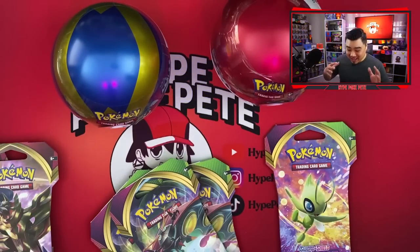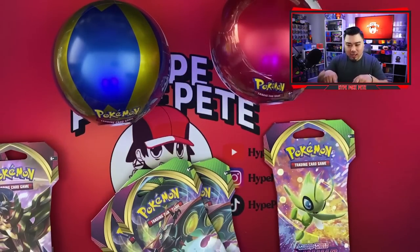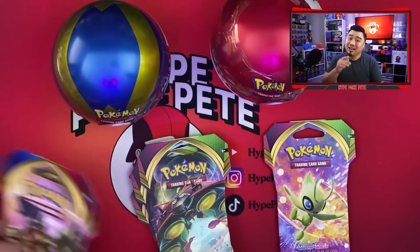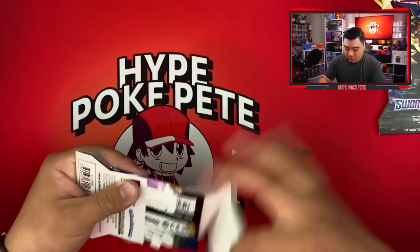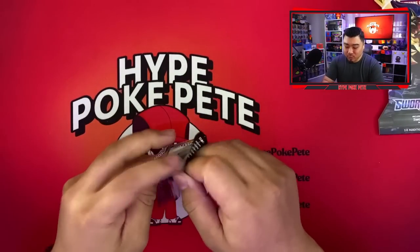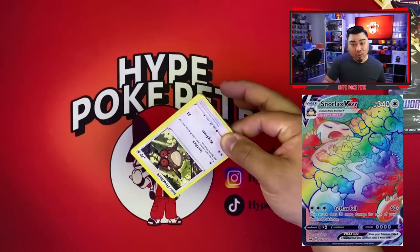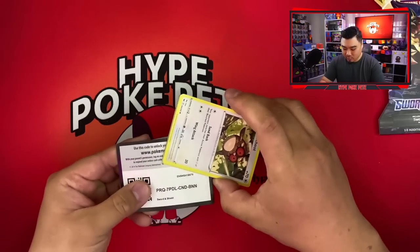We're back in the studio! This is what we got: Target, Target, Target, GameStop, and Dollar General. Let's get into the opening. We'll start with Sword and Shield base — the only card I really want from this is the rainbow Snorlax, which we already have as a gift from one of you guys.